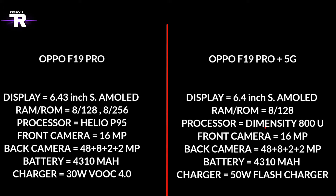Comparing both specs, there is no major feature or major change. Maybe Oppo has a competition plan according to the market for 5G. Oppo's last 5G phone, the Reno 5 Pro, came in the 36,000 price range. So Oppo may be targeting a little lower budget with the F19 Pro Plus.